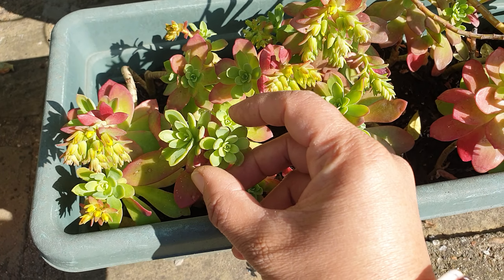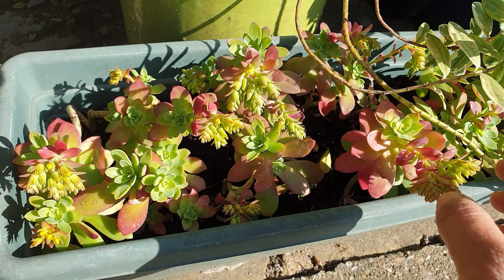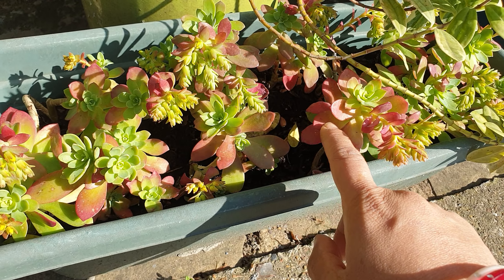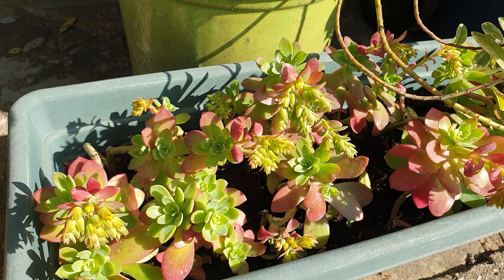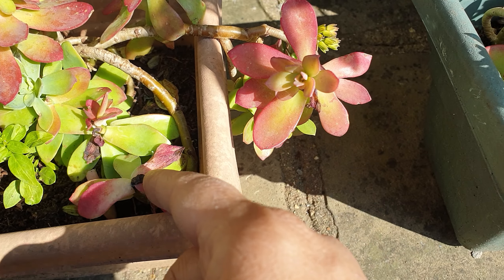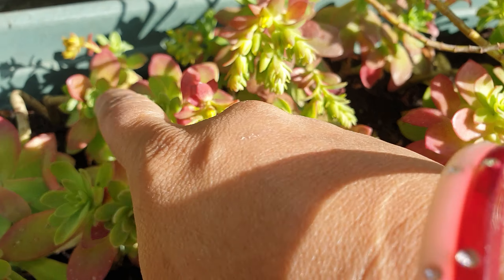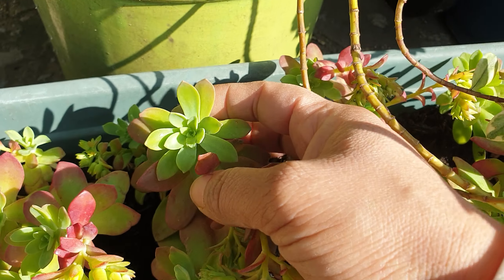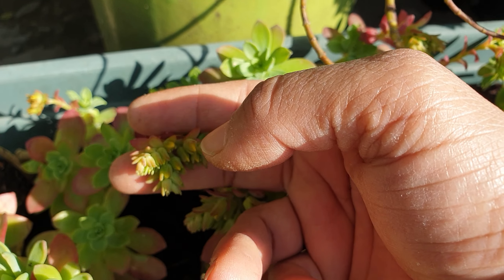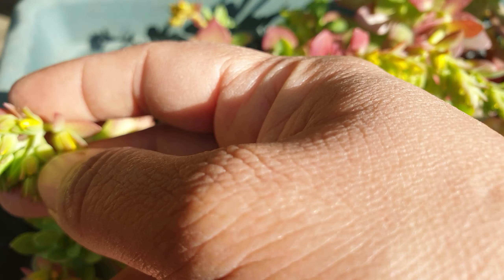At the bottom here I have sedum palmeri, and these are fine all winter. When I first got them they were just green and I was told they turn red, but I wasn't sure how. But in the sun the edges of the leaves turn red - look how gorgeous that is. In winter they were looking unhealthy, but now look at all this new growth, and it flowers with cute little yellow flowers - can you see the yellow flowers coming up there?